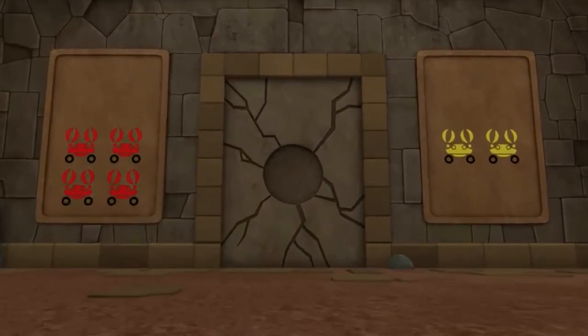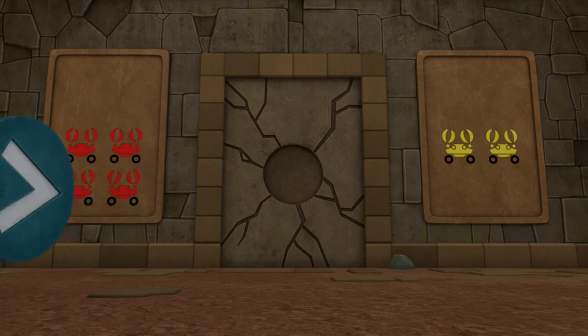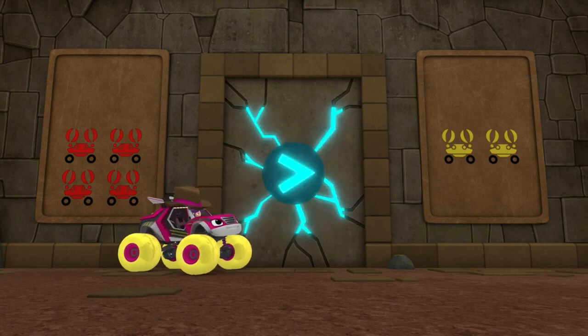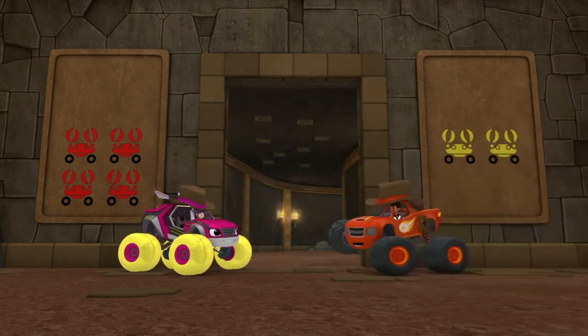Red crabs or yellow crabs? Look carefully. Are there more red crabs or yellow crabs? Red crabs! Yeah! The number of red crabs is greater than the number of yellow crabs. It's locked! This way, treasure hunters!